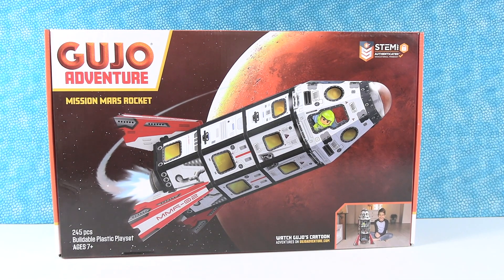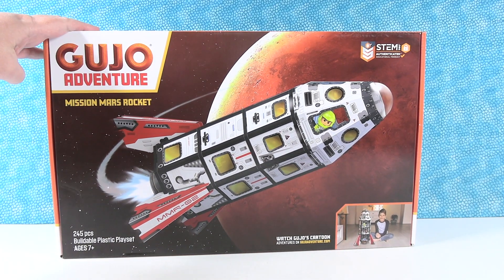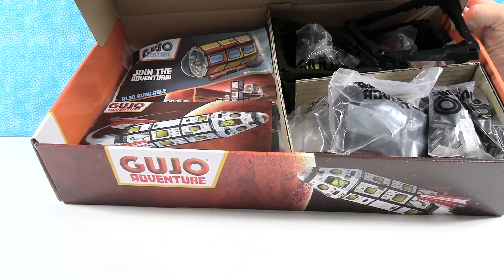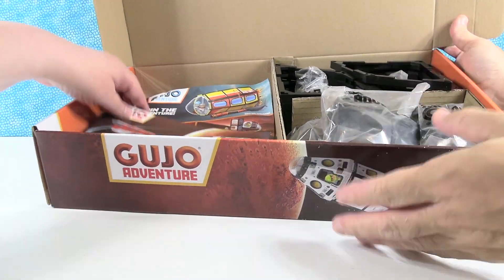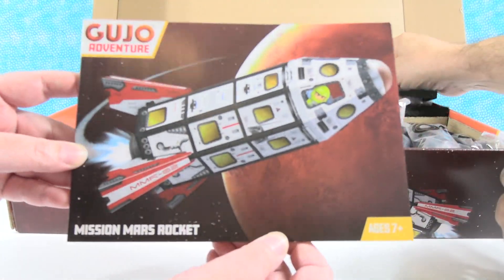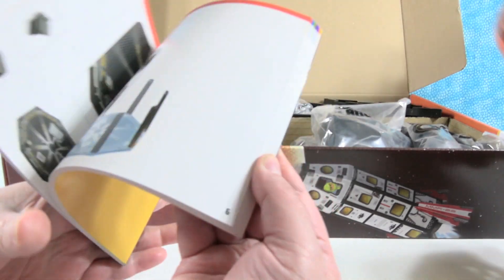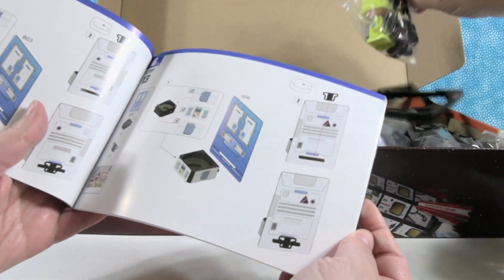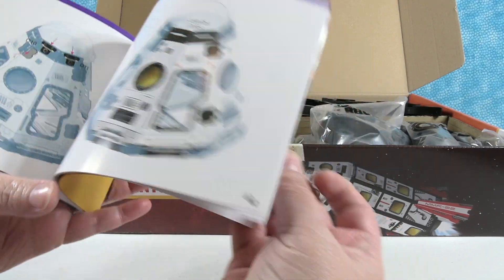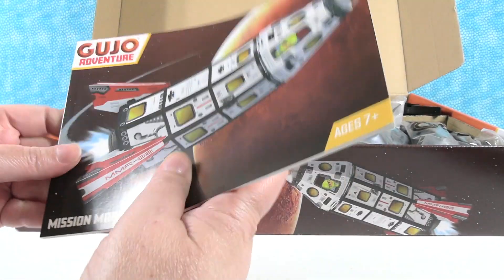Right now we're going to go ahead and start with the Mission Mars Rocket. There's lots of fun stuff inside. I'm going to grab this from the beginning and show you guys the really cool instruction booklet — a full color instruction booklet that gives us the instructions on how to build the sets. That's really awesome.